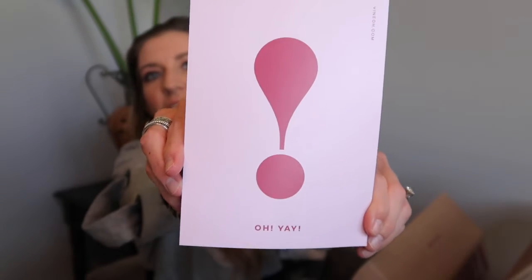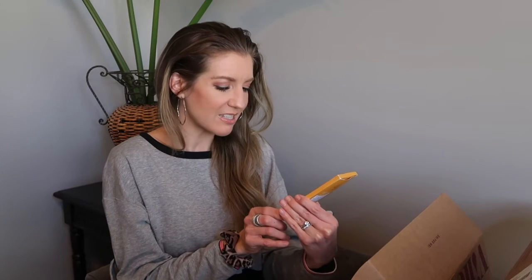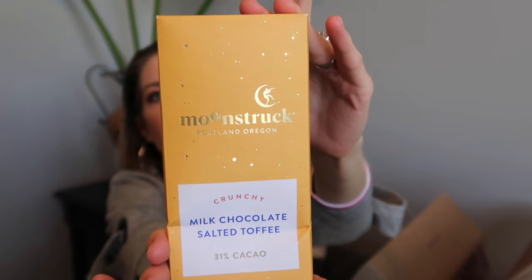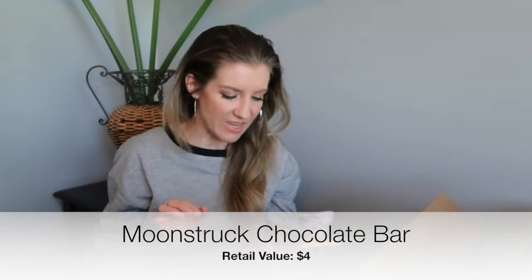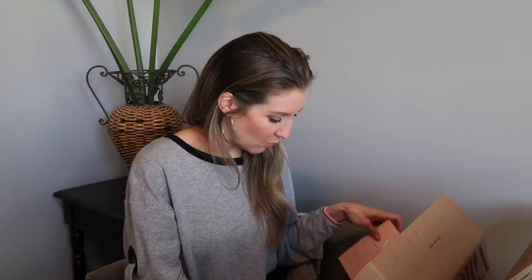It's a 100% natural soy candle with a burn time of 50-plus hours. I really love that it's soy. Next up is milk chocolate salted toffee from Moonstruck out of Portland, Oregon — smooth chocolate with almonds and rich salted toffee. That sounds yummy! What a fun pairing to have with your wine. There are also special offers with discount codes on each of these cards — a really cute way to showcase each product.